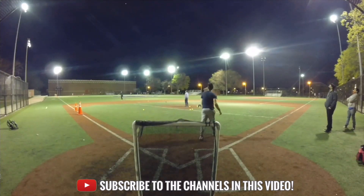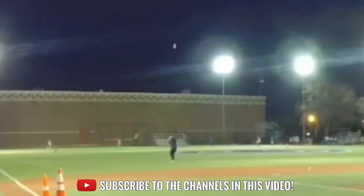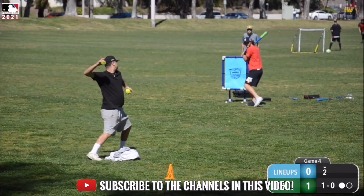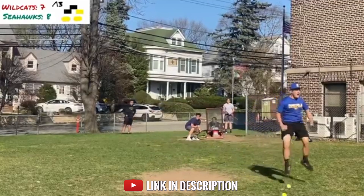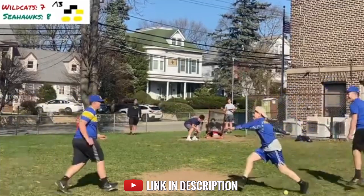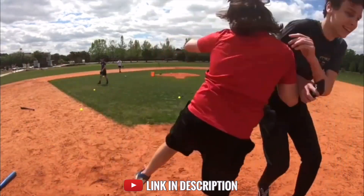If you guys would like to be featured in a future episode of the Highlights of the Month, just make sure to leave a comment down below. Let us know that you are posting Blitzball videos and we will be on the lookout for all the best highlights for the month of May.